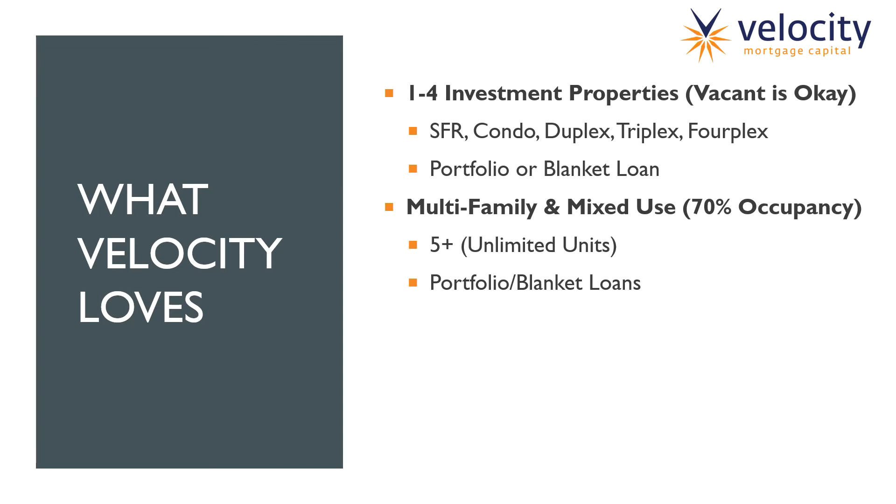Multifamily and mixed-use: we will lend on multifamily and mixed-use properties. That includes unlimited units — five-plus units, it could be 100 units or six units. Mixed-use would be anything like a property that has both commercial and residential use, actually being utilized as that — like a restaurant downstairs with residential upstairs. We do want to see at least 70% occupancy if we're going to be refinancing or purchasing and the borrower wants our max LTVs. If you have two separate locations, like apartment complexes on opposite sides of the state, we are willing to blanket those portfolios — two separate buildings, no problem.